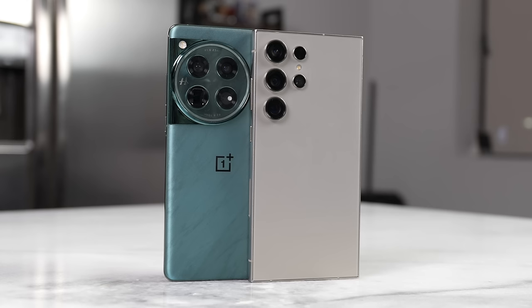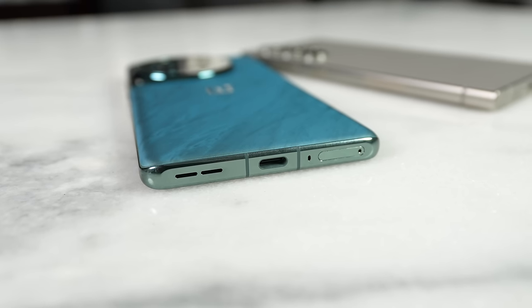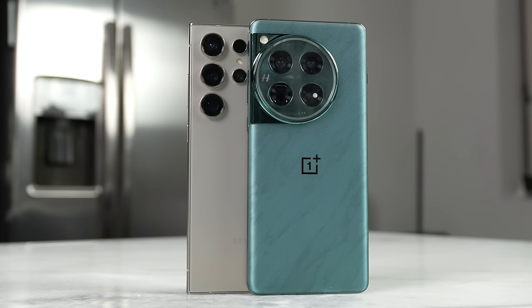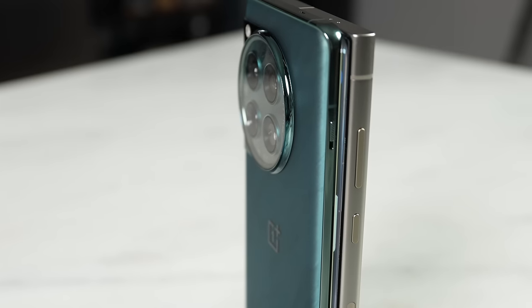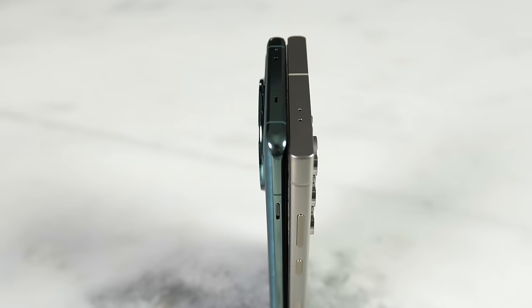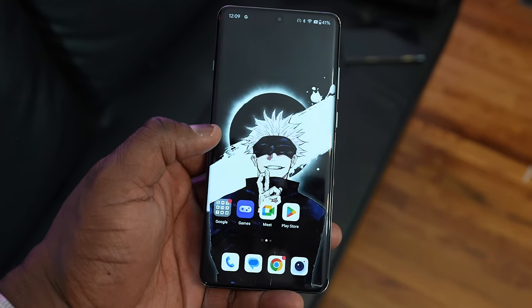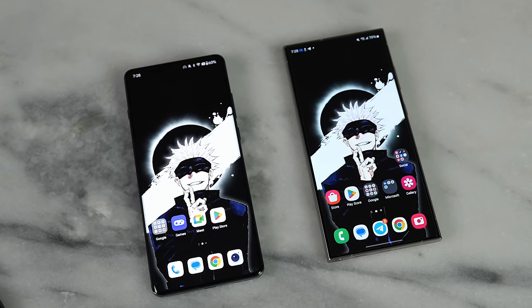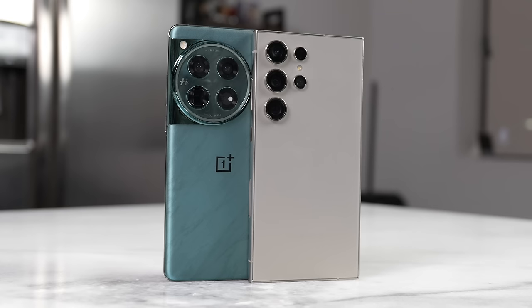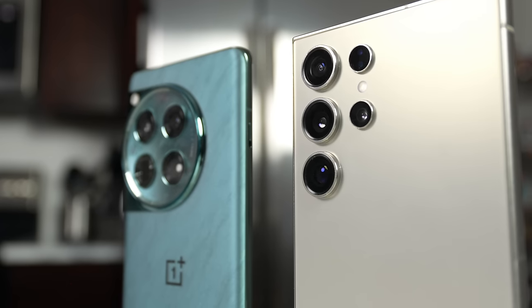Looking at the hardware for the OnePlus 12, it has a new sandstone look with an aluminum build and the signature camera hump. It feels really nice and comfortable. The device is quite large at 6.82 inches, with an LTPO display, 120Hz refresh rate, and a maximum brightness of 4600 nits — that's impressive.